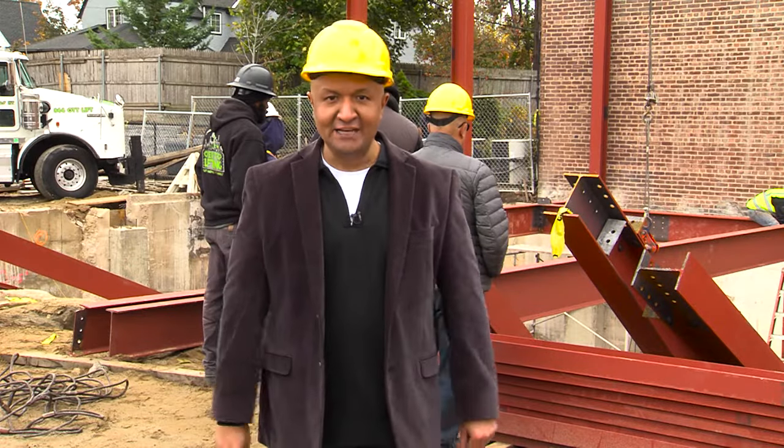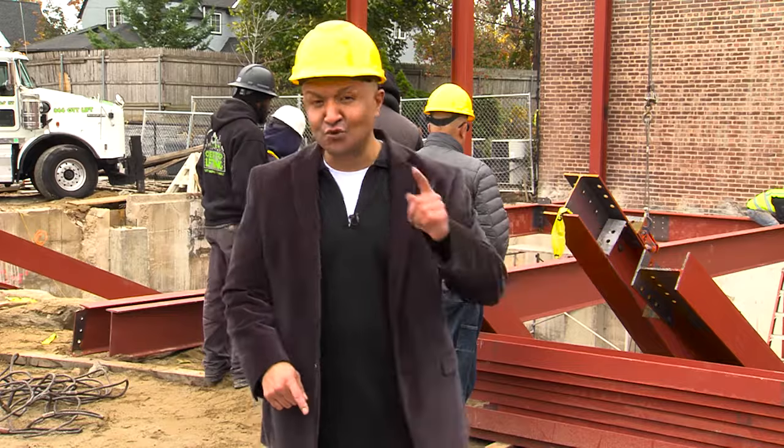Hey, this is Johnny Colonna. Welcome to Master Craftsman. Today we're throwing up the steel on a two-story building. Watch us.